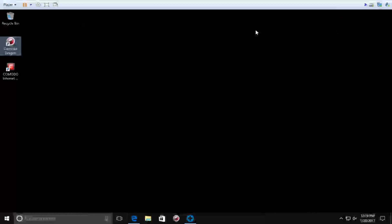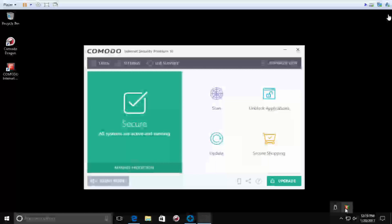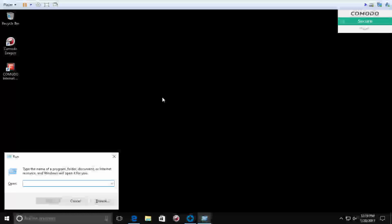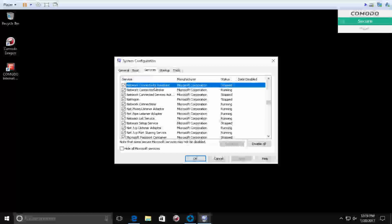Peter: Do you have any other computer? Caller: No. Peter: Let me check the security — is it working fine or not. Let me tell you, Brian, you are having simple security for your computer. It's showing here it's protecting you, but it's not really protecting you. How old is the computer? Caller: I'm not sure how old it is because I got it from a friend, but I've had it for about two years.